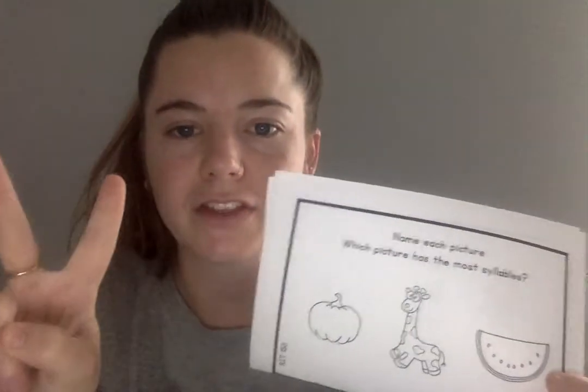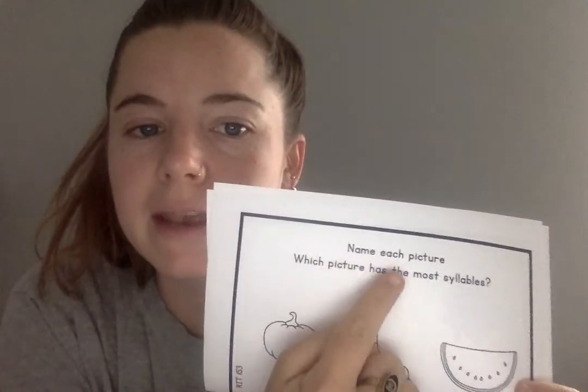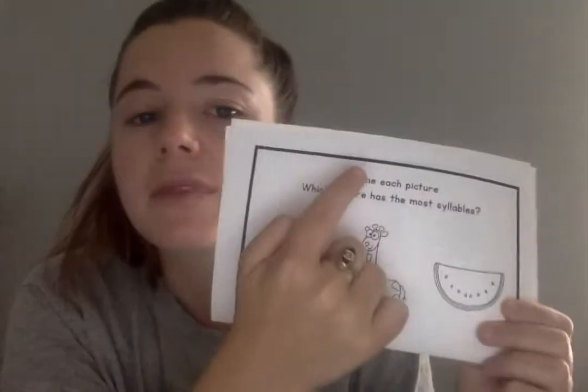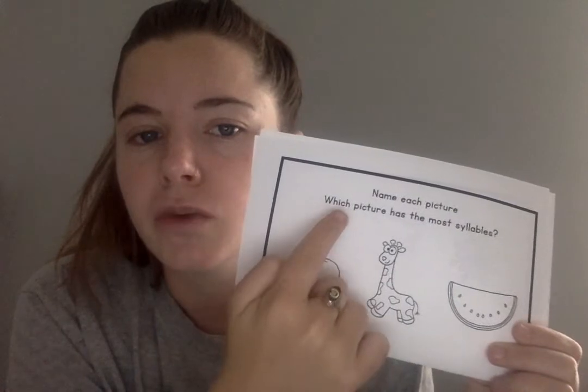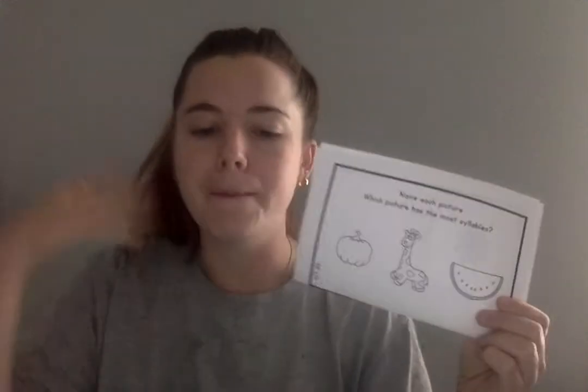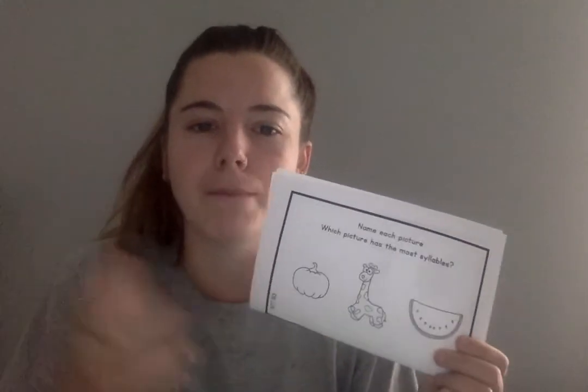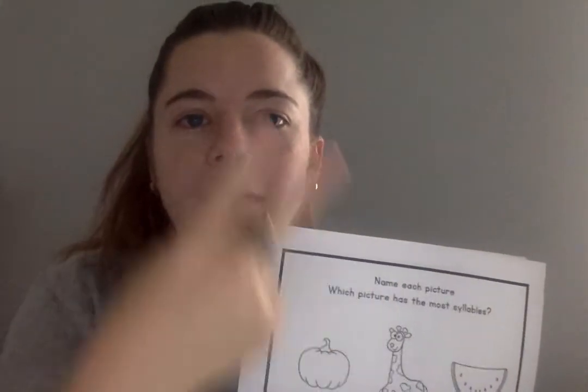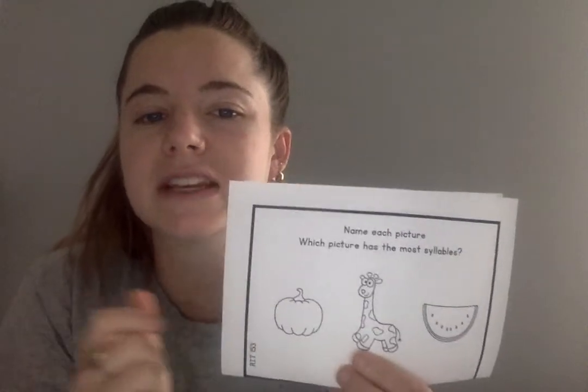When I take the MAP test, I read the question two times. Name each picture — which picture has the most syllables? Let me read it again: name each picture, which picture has the most syllables? Most means biggest number, so we're trying to find the picture that has the biggest number of syllables. The first word is pumpkin. Clap out pumpkin. Pumpkin. How many syllables are in the word pumpkin? Yes, two. The next word is giraffe.